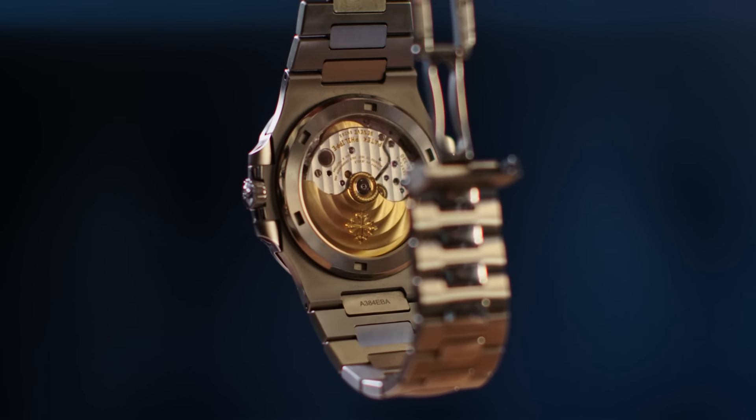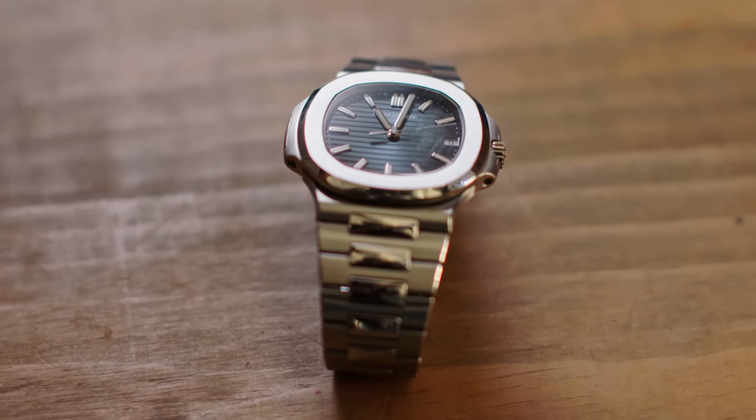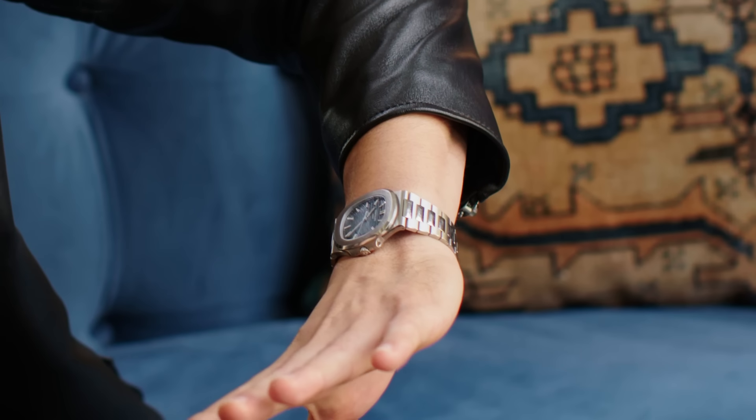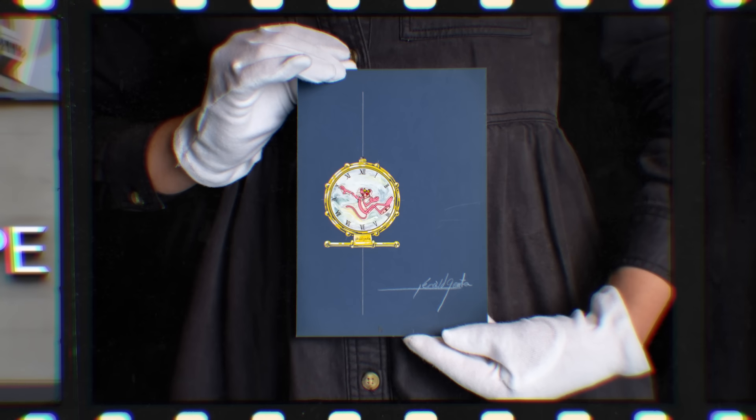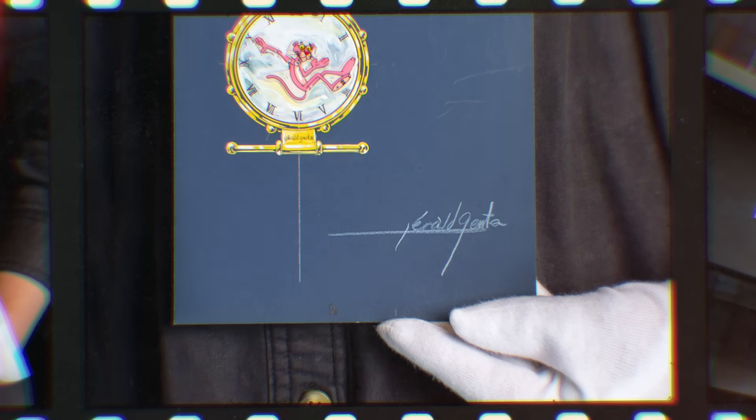The steel bracelets are worth more than the rose gold or the precious metals. It's something that I would never sell because I love it so much, but they go for a pretty penny now. Gerald Genta, the designer — he did the Royal Oak as well as the Nautilus. If you're a watch guy and you see the Nautilus on somebody's wrist, you're just like, holy crap. That guy's either got taste or he's an extremely lucky man who's spent a ridiculous amount of money. I'm not sure which category I fall into.